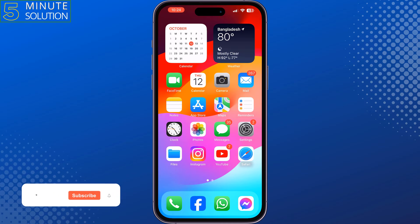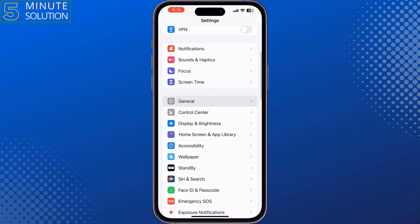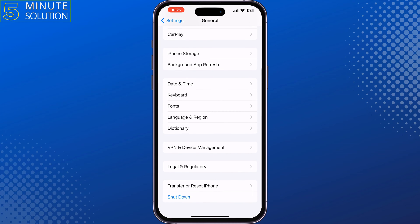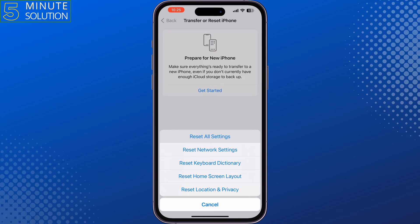The last and final solution is Reset All Settings. Remember that if you reset all settings, all of your customized settings and downloaded apps will be removed from your iPhone. Go to Settings, tap on General, tap on Transfer or Reset iPhone, tap on Reset, then Reset All Settings.